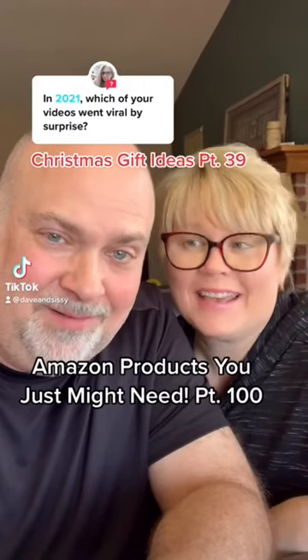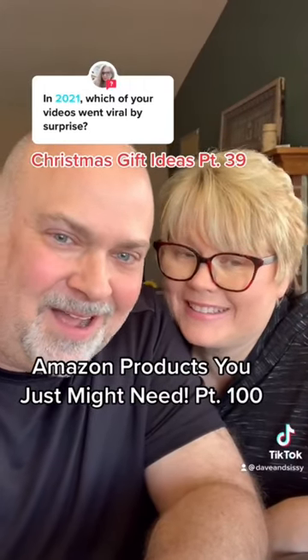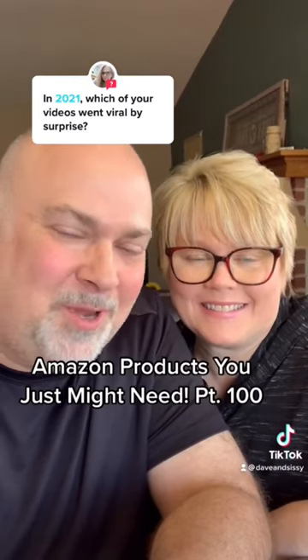Amazon products you just might need. Can you believe we made it to 100? I cannot. Thank you to everyone that's followed us through this first 100 products.